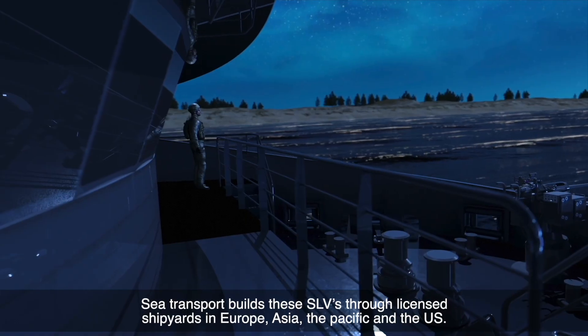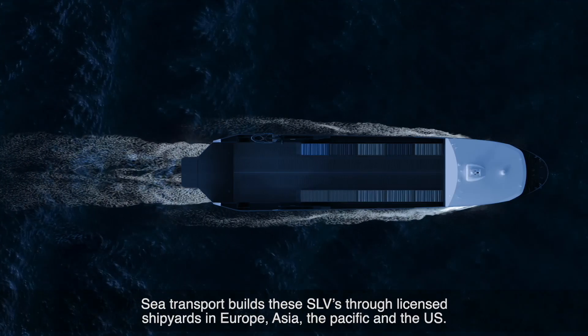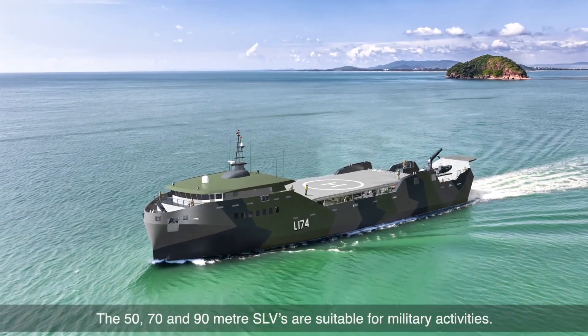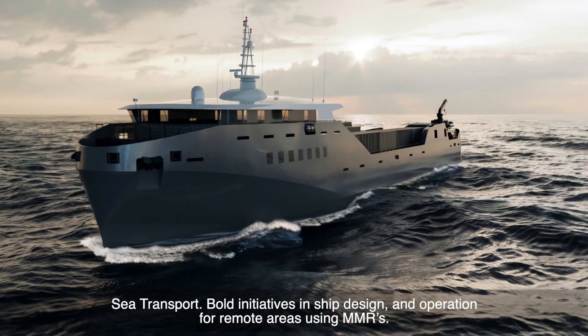Sea Transport builds these SLVs through licensed shipyards in Europe, Asia, the Pacific, and the US. The 50, 70, and 90-meter SLVs are suitable for military activities. Sea Transport: bold initiatives in ship design and operation for remote areas using MMRs.